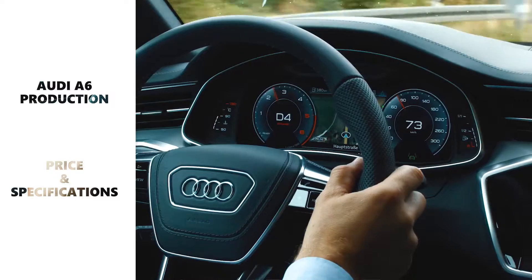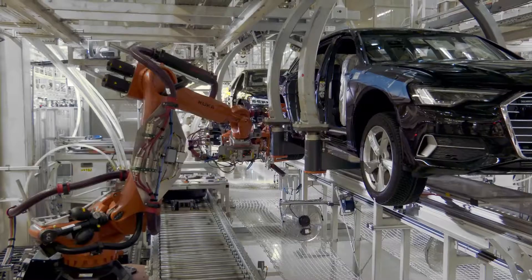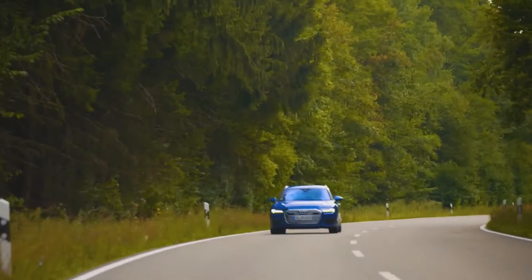Welcome to Mantech HD. In this video we are showing you the all-new Audi A6 production line, where the Audi A6 is a smart choice that impresses with its high-tech features, high-quality cabin, and smooth and steady ride.